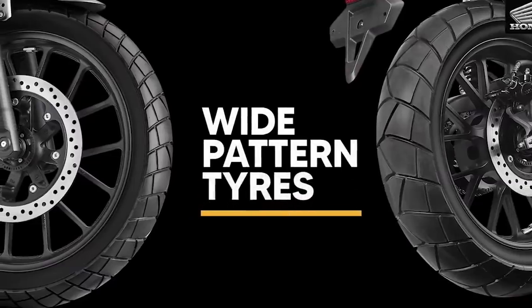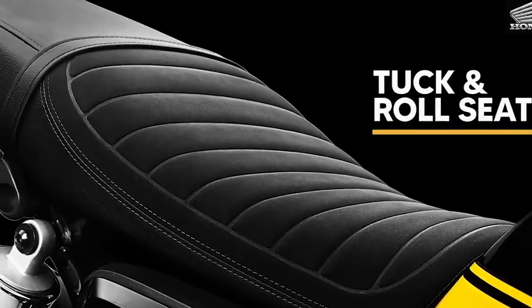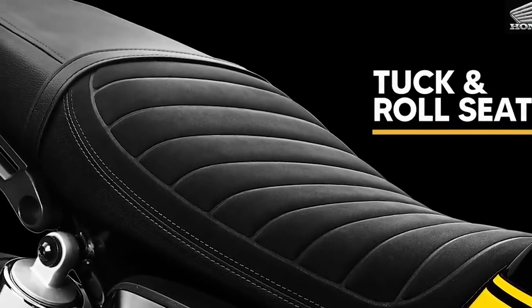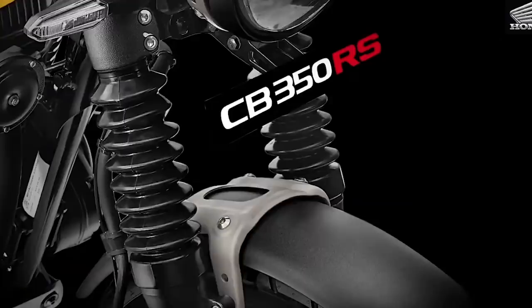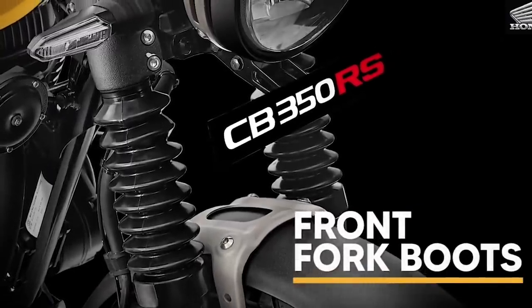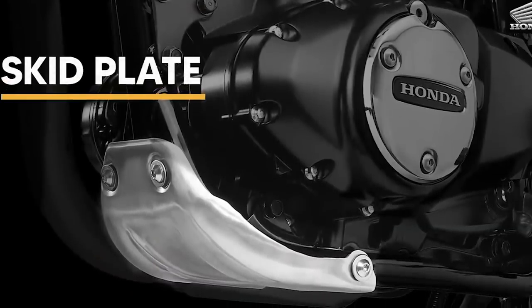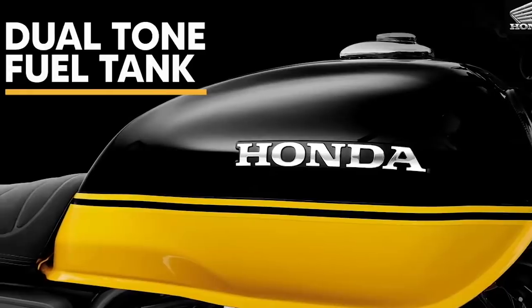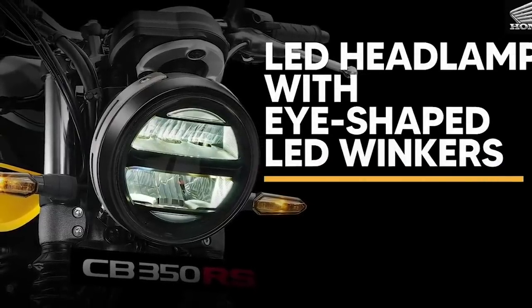RS, or the road sailing concept — Honda made the scrambler look distinctive with wide-pattern tires, LED head and tail lamps, dual-tone fuel tank, tuck-and-roll seat, semi-digital instrument console, and an upswept exhaust pipe. The muffler on the side gets a smoky black finish with oodles of chrome. Stylish covers on the front suspension give a rugged look, while the sporty-looking grab rail complements the overall design of the CB 350 RS.